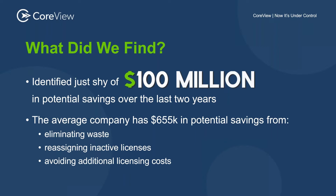The average company has around $655K in potential savings from things like eliminating the waste of licenses, reassigning inactive licenses, and avoiding additional licensing costs in the form of duplicated licenses.